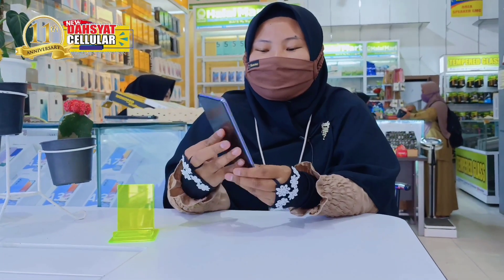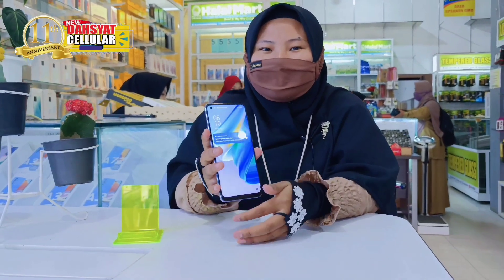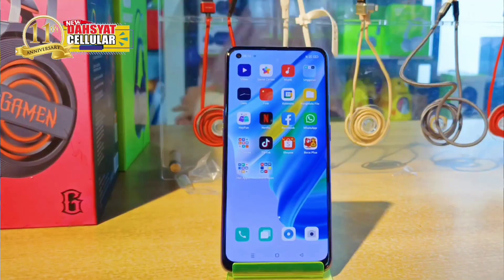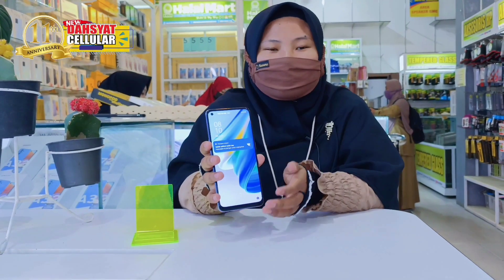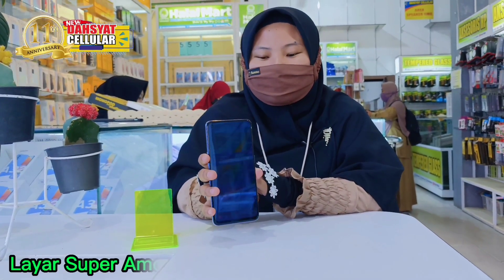Di OPPO A95 ini, dia memiliki ukuran layar 6,43 inch AMOLED Full HD+, dan layarnya sudah Super AMOLED.